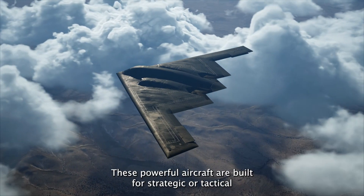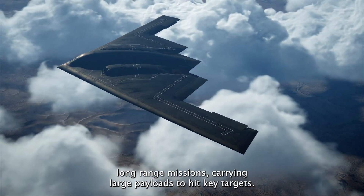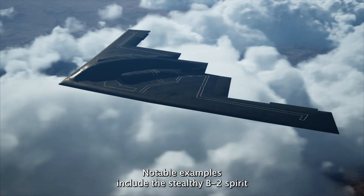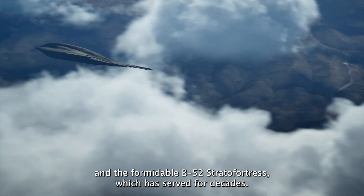B represents Bomber. These powerful aircraft are built for strategic or tactical long-range missions, carrying large payloads to hit key targets. Notable examples include the stealthy B-2 Spirit and the formidable B-52 Stratofortress, which has served for decades.